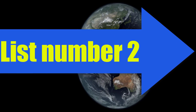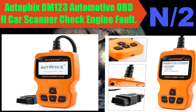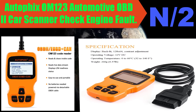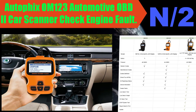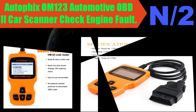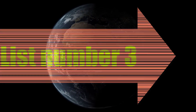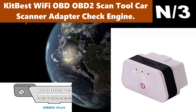Number two: Autophix OM123 automotive OBD2 car scanner, check engine fault. This OBD car doctor diagnostic tool identifies engine faults, reads and clears trouble codes — generic codes, pending codes, and manufacturer-specific codes — and turns off flashing dashboard warning lights.